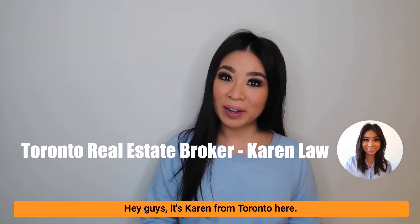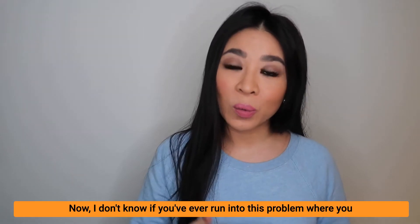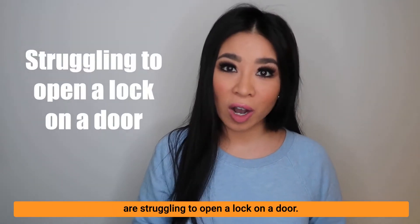Hey guys, it's Karen from Toronto here. I don't know if you've ever run into this problem where you are struggling to open a lock on a door.